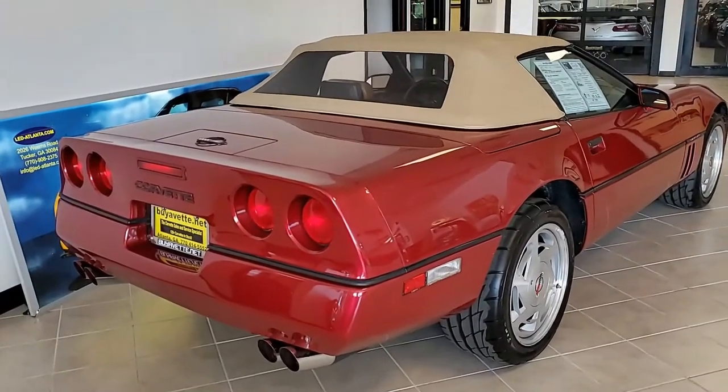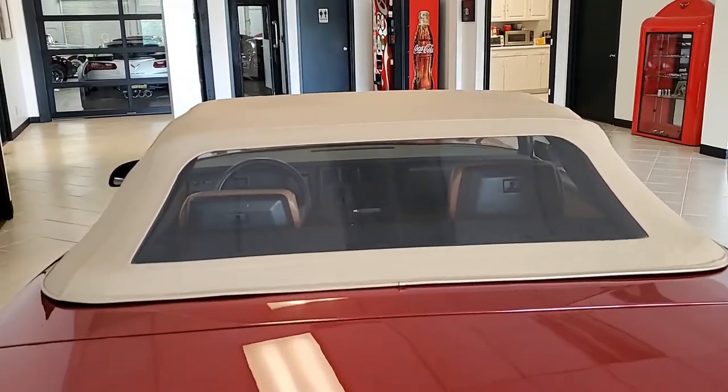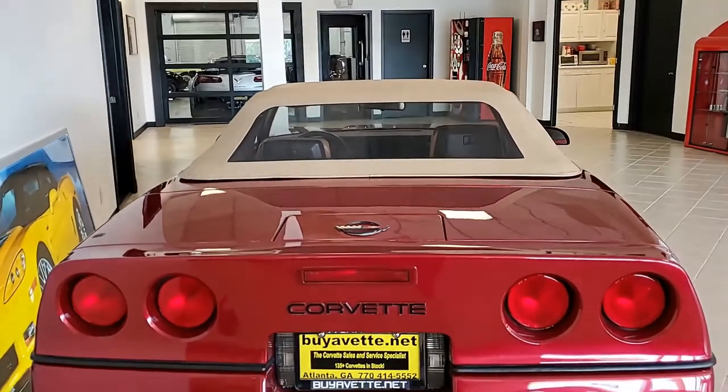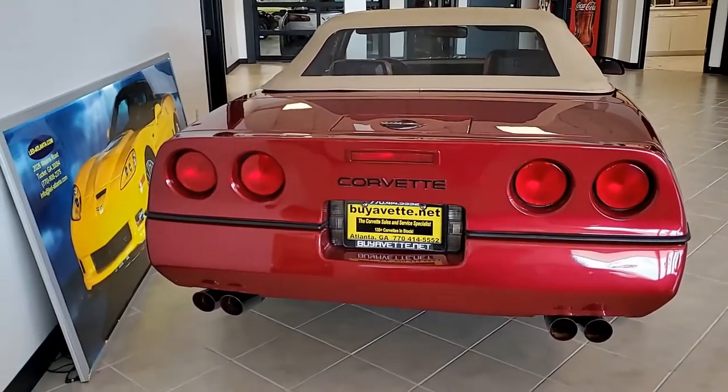It has an automatic transmission, posi rear end, and factory features include dual power seats, electronic climate control, illuminated drivers, vanity mirror, Bose AM/FM cassette stereo, power windows, power locks, and power steering.